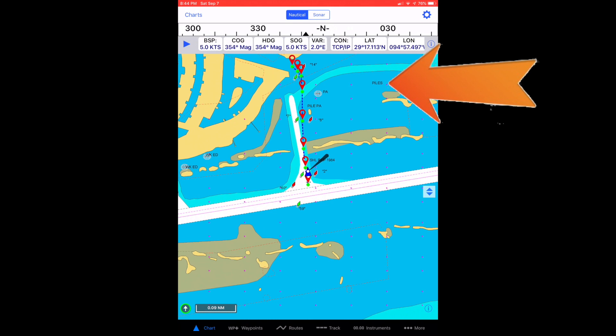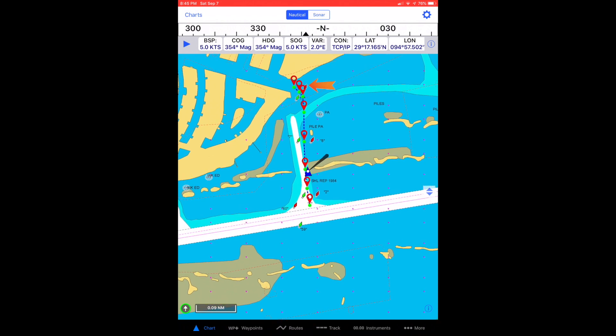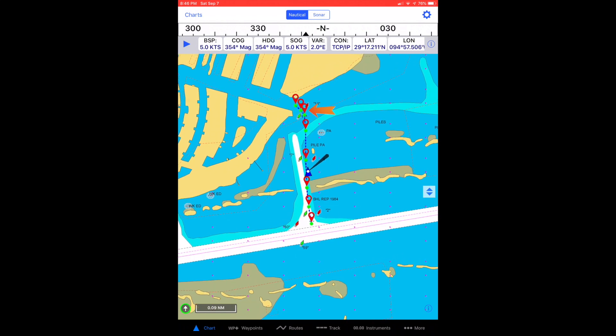From the center of the Harbor Walk channel at the ICW, line up your track on Day Mark 14, which is the last marker for the Harbor Walk channel before passing between the bulkheads at the entrance of the Harbor Walk community.